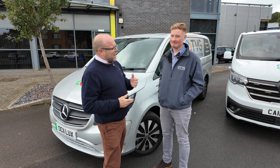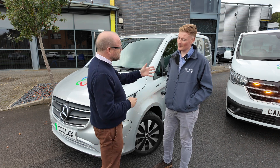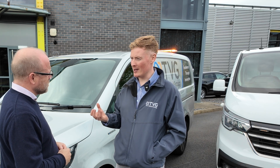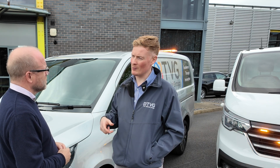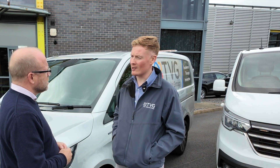I've grabbed Mark, Head of Technical, to help me understand Ecolimit. Mark, how did Ecolimit come about? Ecolimit came about by wanting to manipulate or limit the top speed and reverse speed of any vehicle, be that ICE or electric.